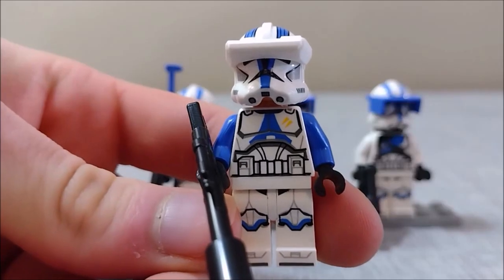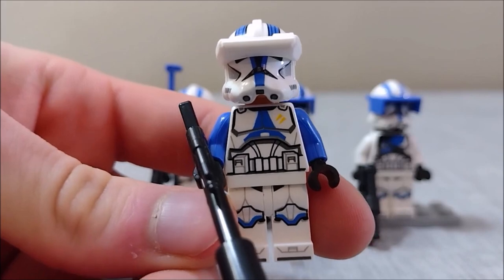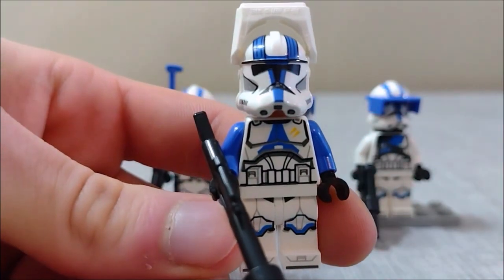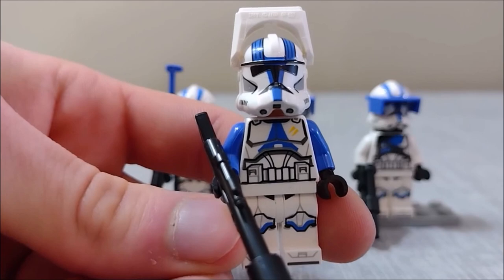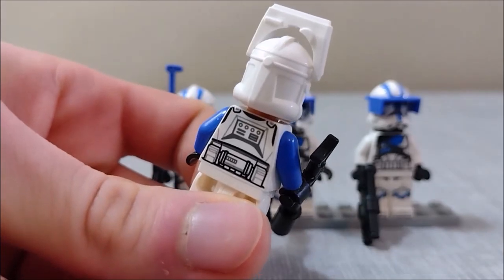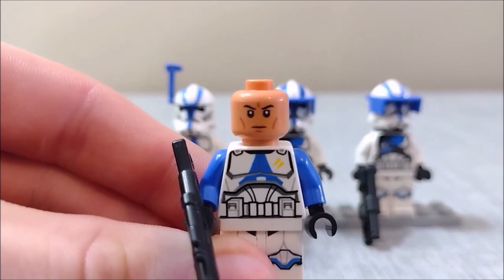Taking a look at the 501st clone specialist first — this one has to be my favorite minifig of the set. I just absolutely love that visor, which is movable by the way, just like all of these. He's basically just your 501st trooper with a few extra markings and a slightly modified helmet, but he's got a pretty good amount of detail on the chest, legs, and back. Underneath the helmet we have the standard clone trooper face, shared by all four of these guys.